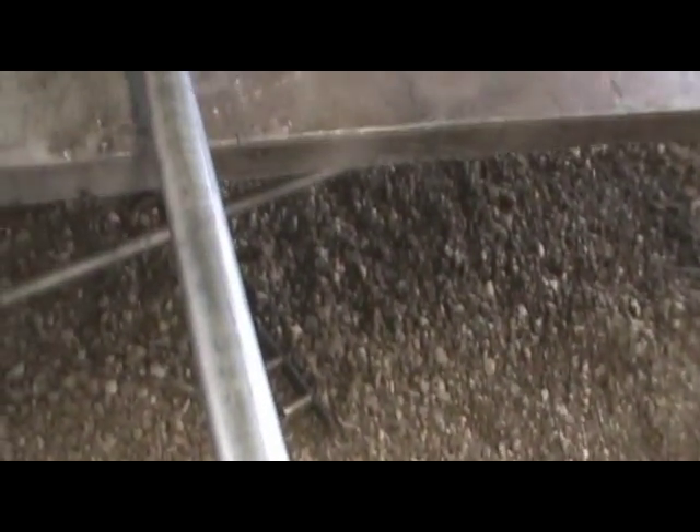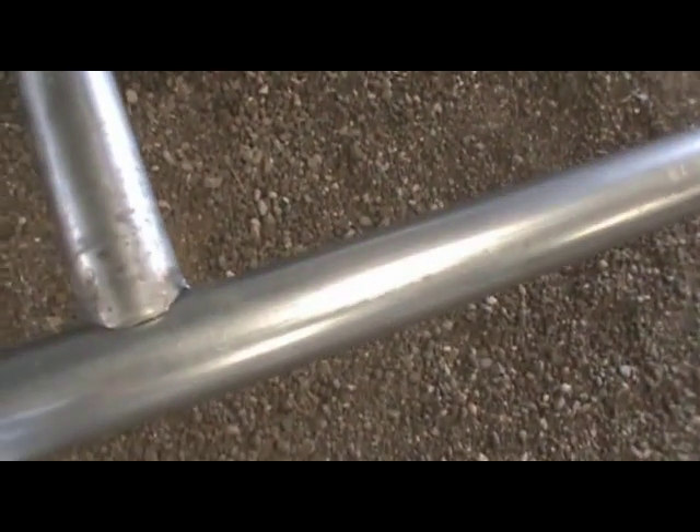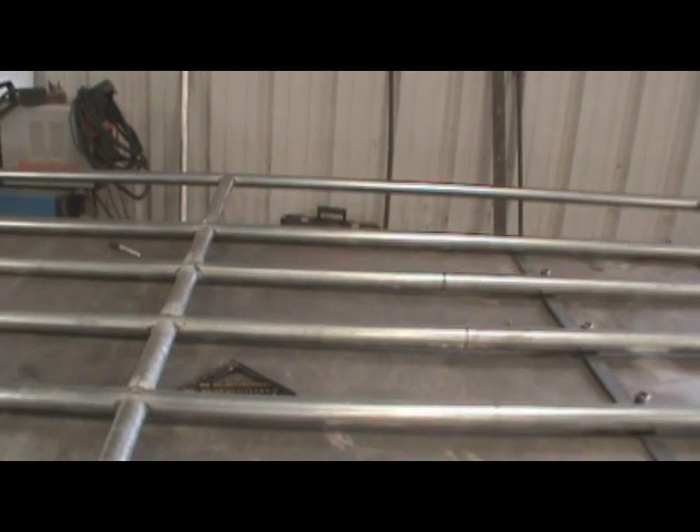Here's a support piece. This is inch-and-seven-eighths pipe. We also use inch-and-five-eighths pipe. This will be welded a full 360 degrees around. Right now it's just tack-welded to be set up on the jig table so that everything fits in place.